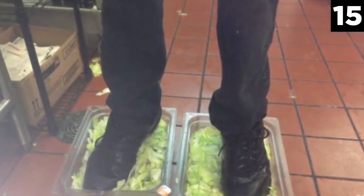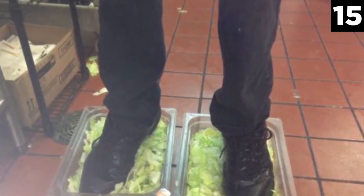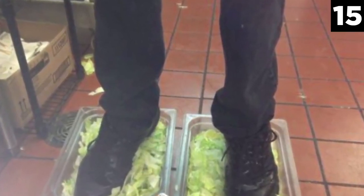Burger King Foot Lettuce. The last thing you'd want in your Burger King burger is someone's foot fungus. But as it turns out, that might be what you get.